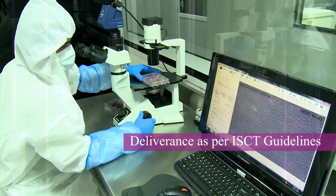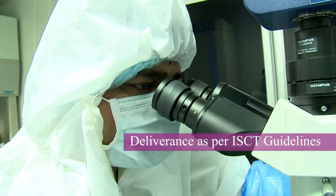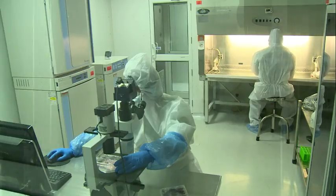This technology enables deliverance of cells as per the ISCT guidelines — that is, the International Society of Cellular Therapy — which includes all testing that is a mandate requirement for usage of stem cells for therapy.